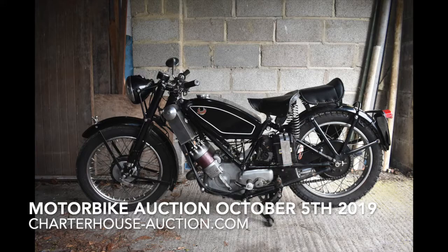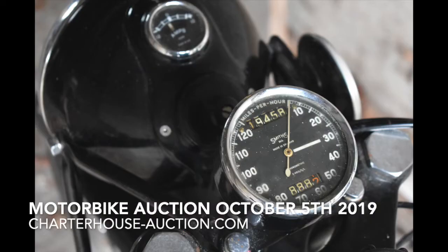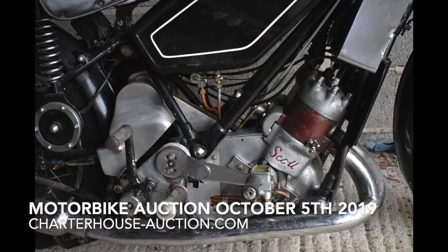This is from a deceased estate, and there's a couple of bikes from here. It was previously restored but hasn't been on the road for a few years. Looks nice and mellow — not too in your face. Just right for a bit of tender loving care and back on the road.